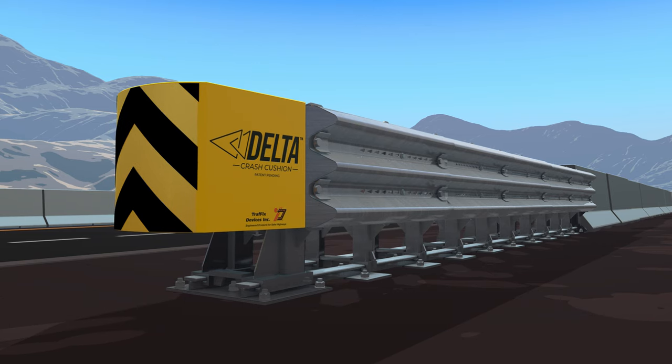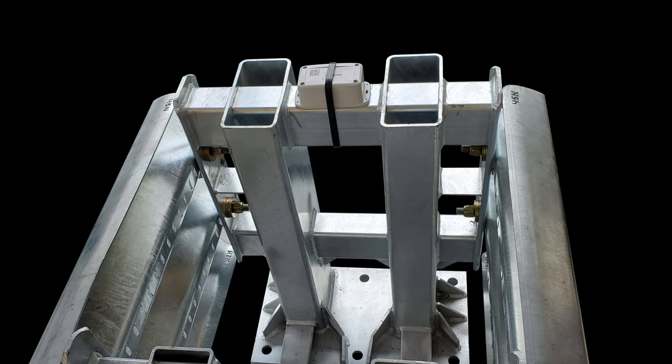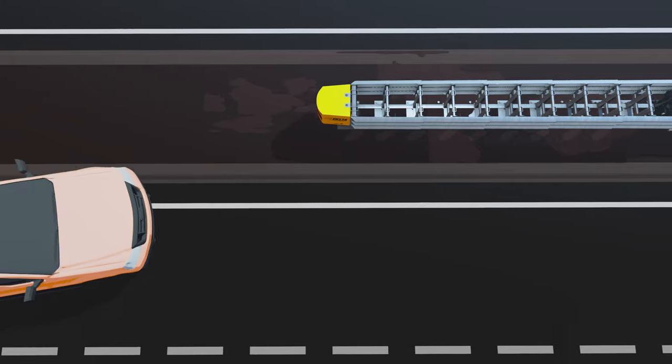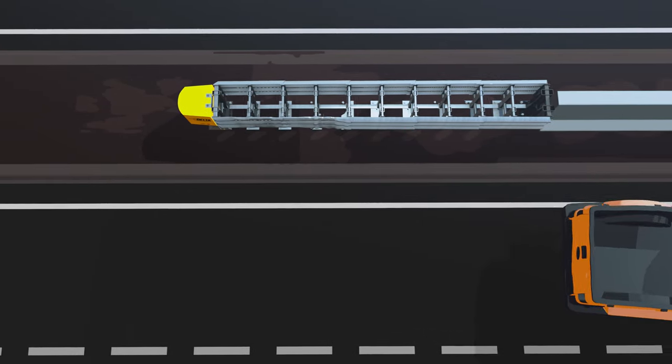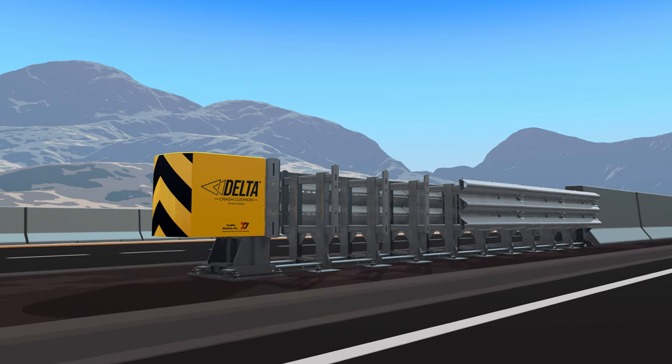Position the reflective object marker panel in the desired orientation. It's that simple. With the optional Traffix Devices Sentinel Impact Tracker, you'll be notified after an impact. Rapid replacement of damaged panels on side impacts can be done quickly in the field. Remove the four primary bolts holding the damaged panel and replace.